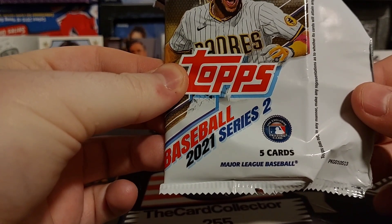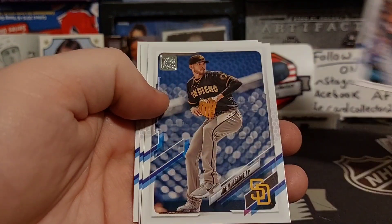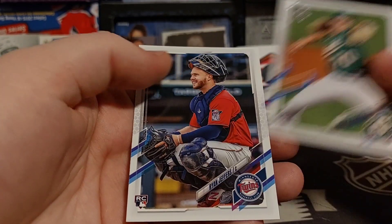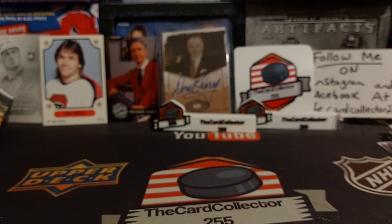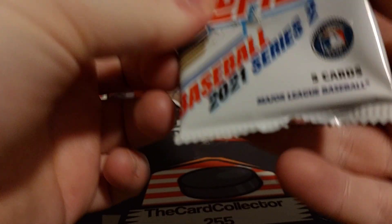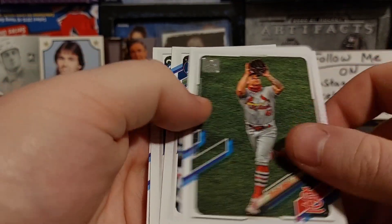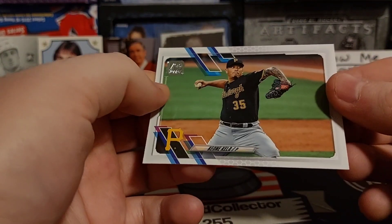Now we get into the Dollar Tree stuff. We got 2021 Series Two — stuff is upside down every which way. We are looking for rookies. We got a rookie of Jordan Weems and Ryan Jeffers. And we got no rookie in that one.